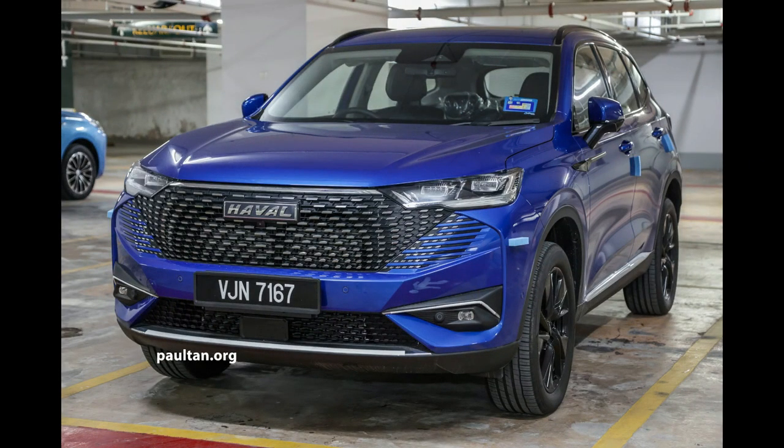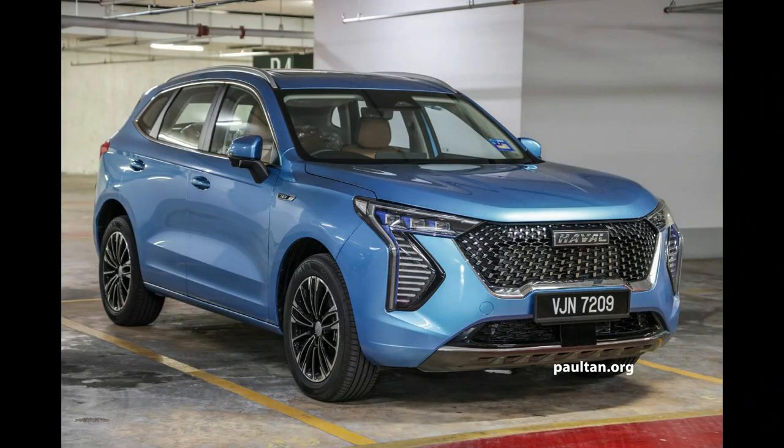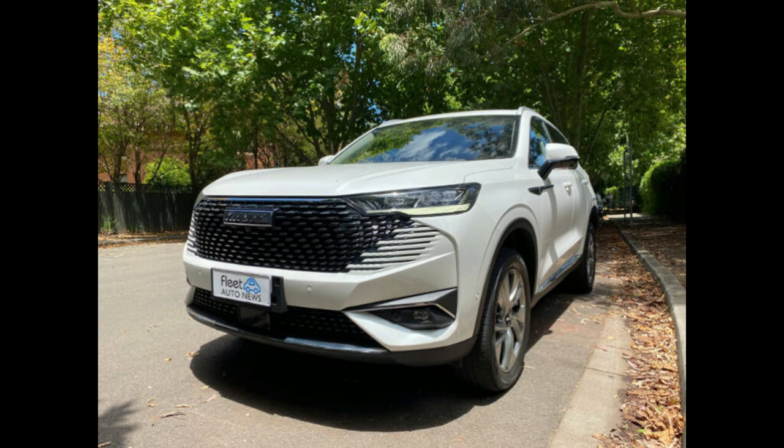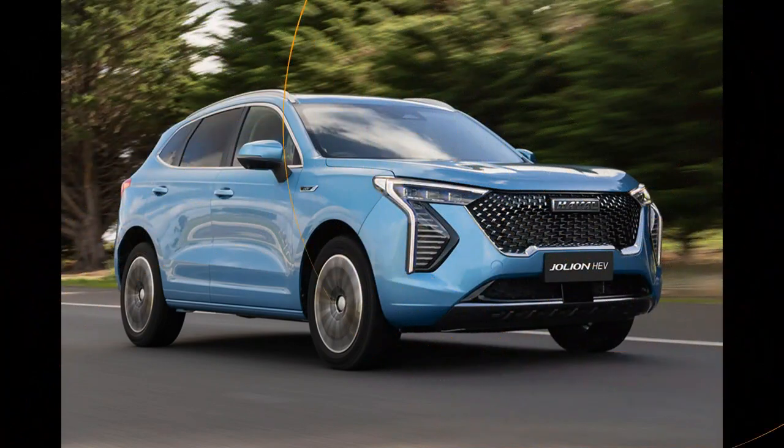Its infotainment is as frustrating as in the petrol model, its ride and handling are just as floaty, and it does feel like a lot of grunt in a front-drive SUV on eco tyres. That $6,000 premium over the petrol model is also a tough ask.